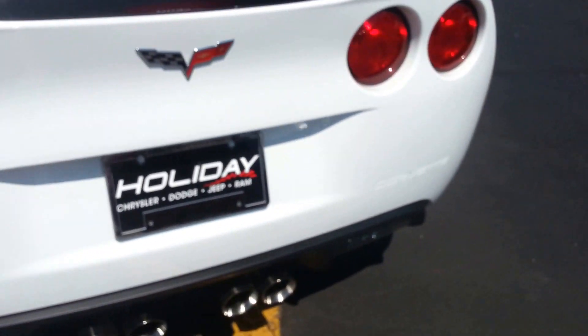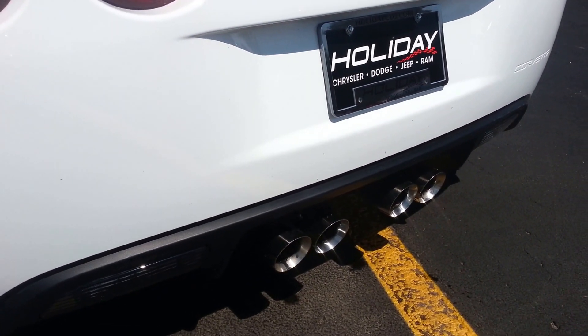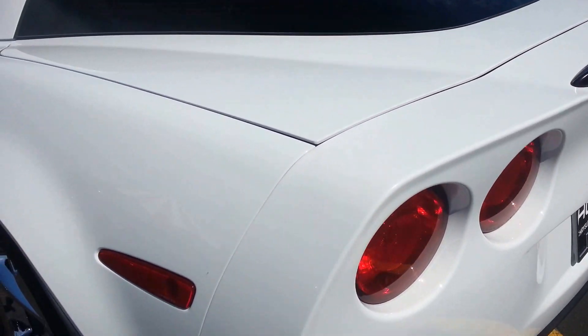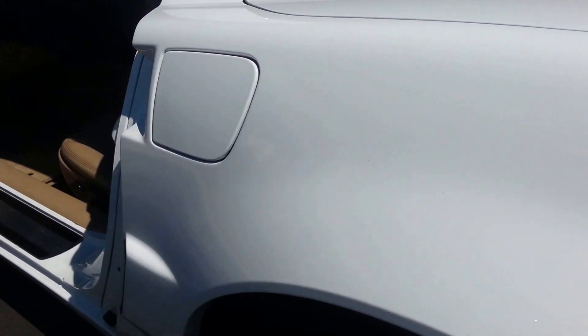Back of the car is very clean. Exhaust sounds good. Rear trunk area is very clean. Down this side of the car, no dents and dings as well.